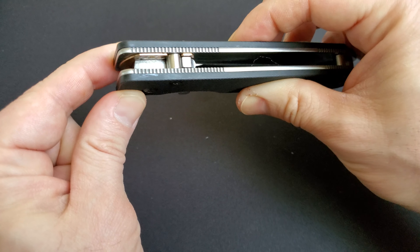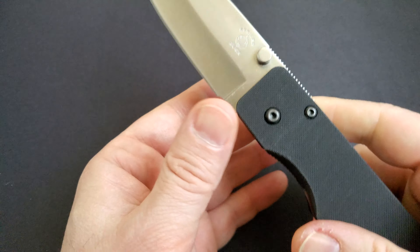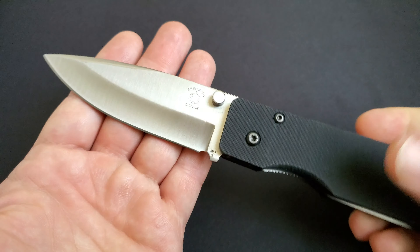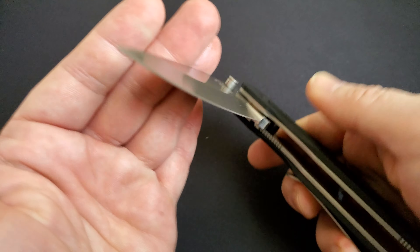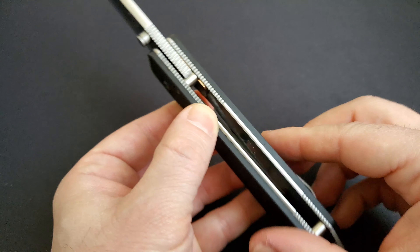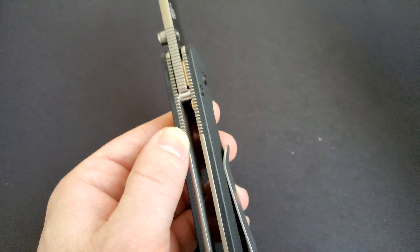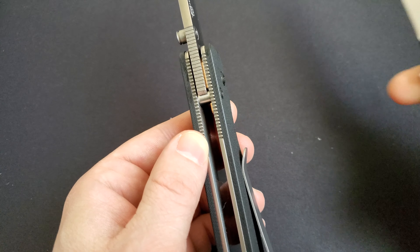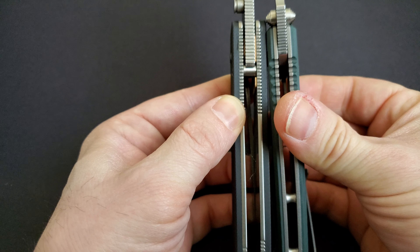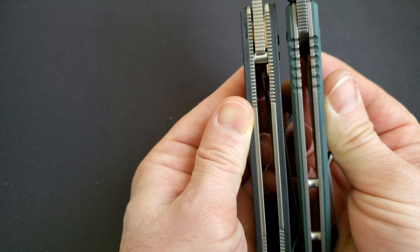There is one large washer that goes around the base of the whole knife and another smaller washer — they're mostly either copper or bronze washers. The opening is as smooth as it could be. It's just a pleasure to keep opening and playing with this knife, even though it's slightly on the thick side.